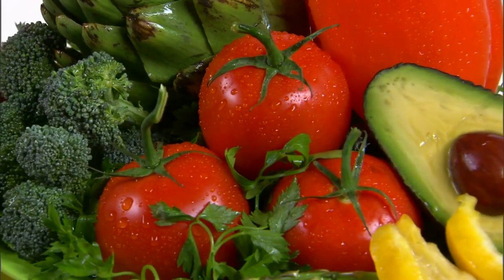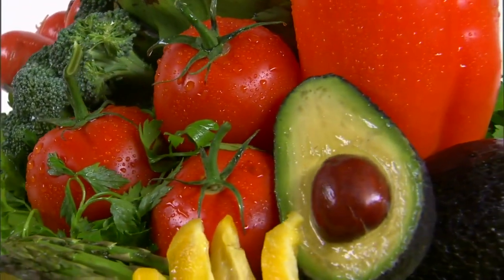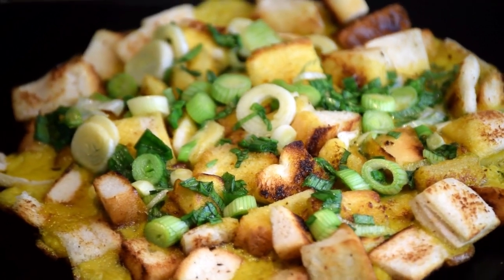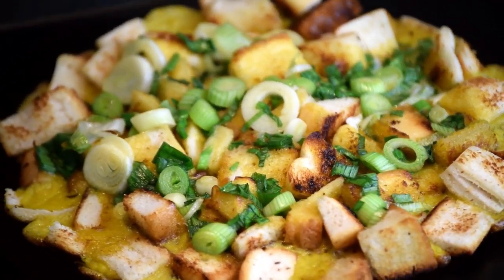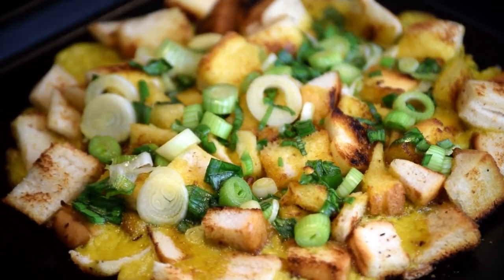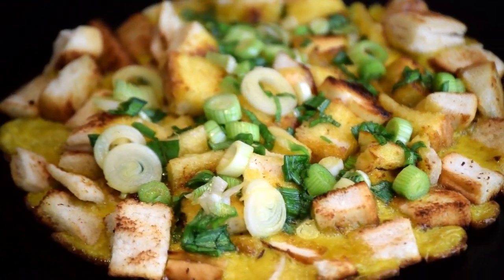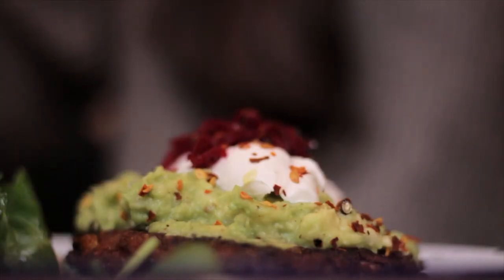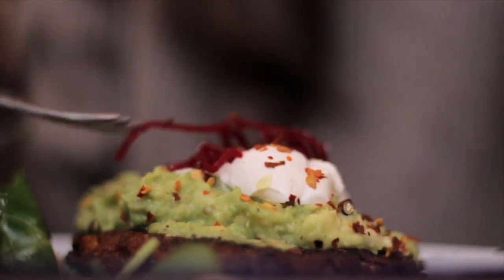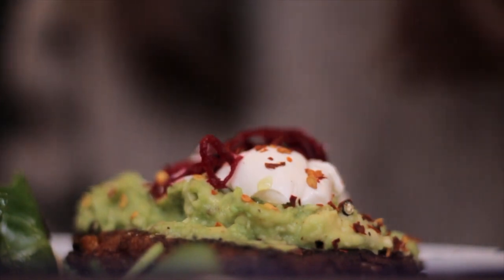Avocados have gained incredible popularity in recent years. In general, they are a superfood that contains a plethora of health benefits when consumed. They're high in healthy fats, which helps benefit numerous functions within your body, including helping to improve the health of your skin and keeping it moisturised. Studies have shown that people who have a high intake of healthy fats have more supple and springy skin, helping to reduce the signs of ageing.